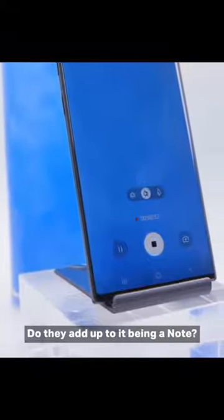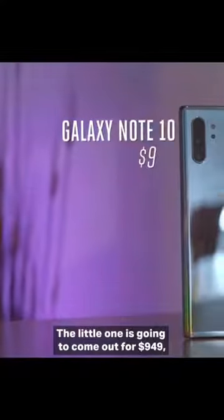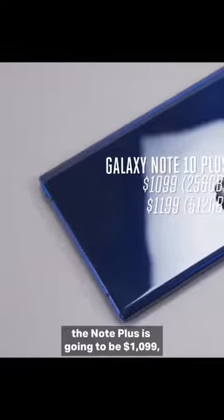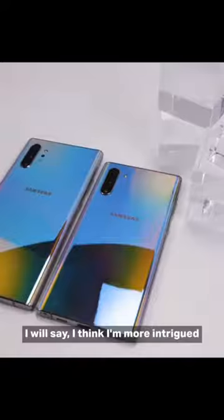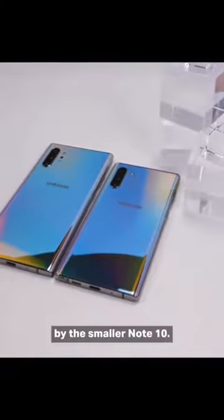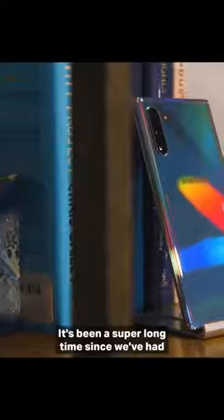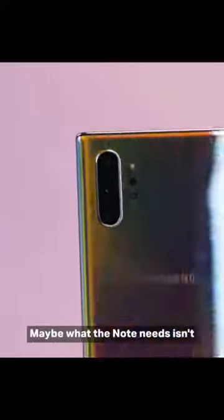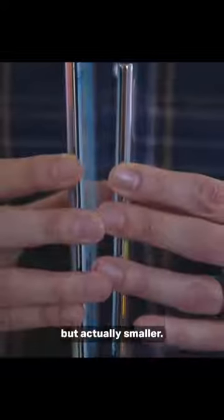So those are the five things. Do they add up to it being a Note? We'll review it and we'll see. The Note 10 is going to come out for $949. The Note 10 Plus is going to be $1,099, and a maxed-out Note 10 Plus is going to be $1,199. They're available on August 23rd. I think I'm more intrigued by the smaller Note 10 — it's about the same size as the Galaxy S10. It's been a super long time since we've had a really pocketable phone with a stylus. Maybe what the Note needs isn't to be bigger and badder and more powerful, but actually smaller.